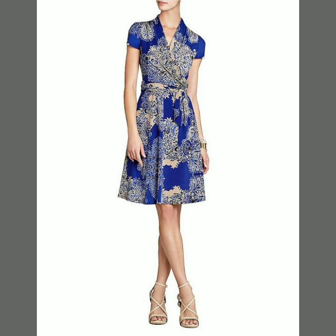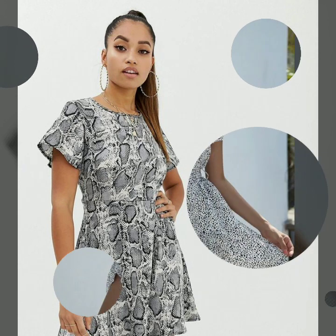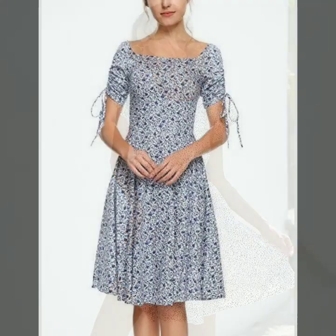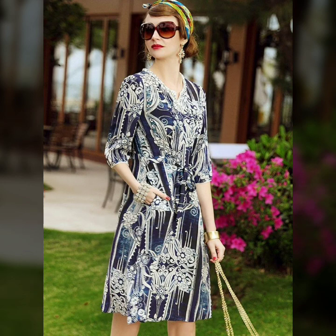Please watch this video till the end so you can see very beautiful, well-styled, amazing, and trendy midi dresses. Please subscribe to my YouTube channel Fashion Basket and click the bell icon — after clicking the bell icon you will get notifications of all my videos and collections.